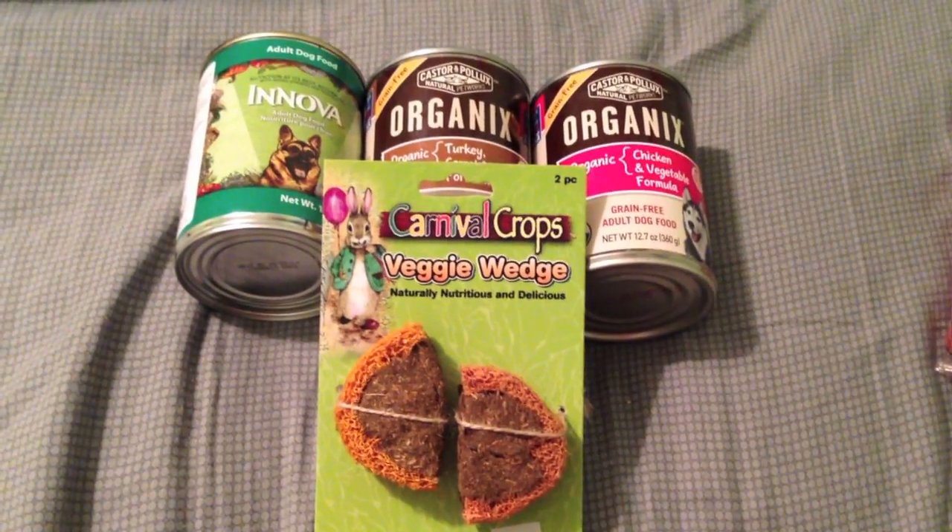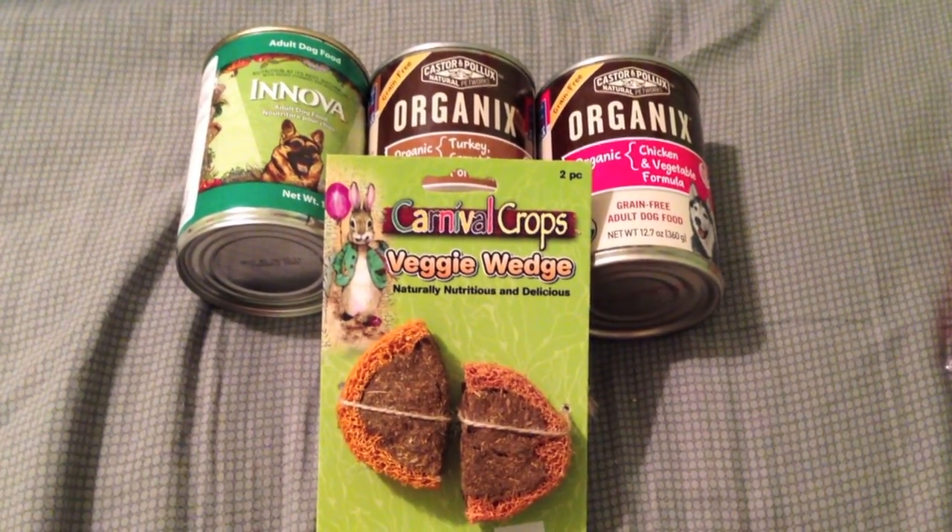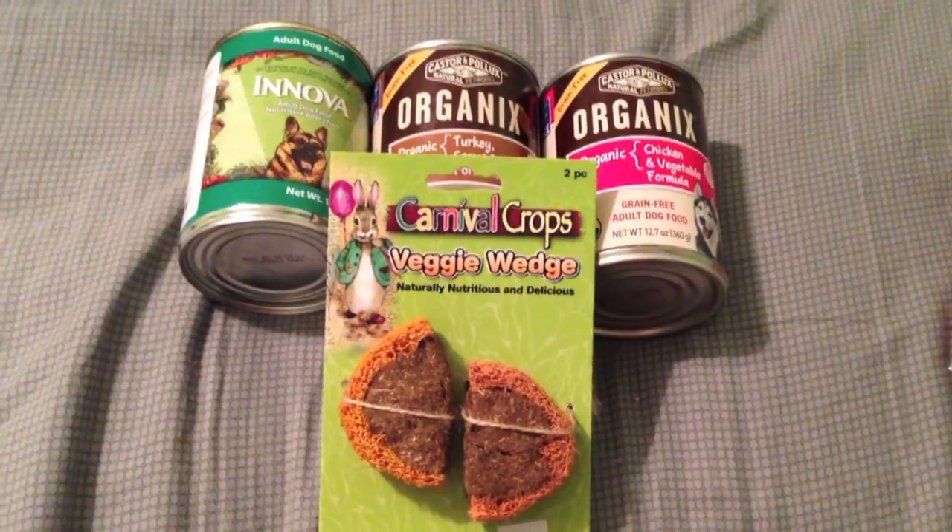So hopefully you enjoyed that vlog. Now I'm just going to show you what I picked up today. Here is what I got at PetSmart.